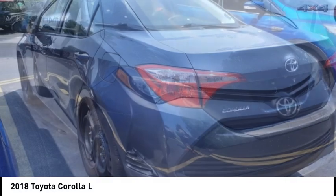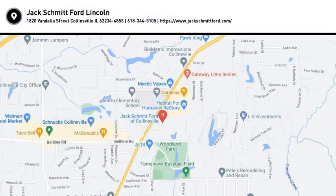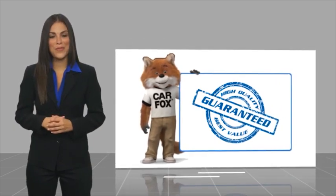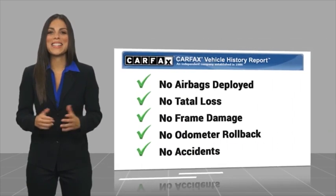This beauty is sure to make you the talk of the neighborhood. So call or drop in for a test drive today. Here's another high quality vehicle with the Carfax Vehicle History Report. Be sure to find a complimentary copy of this report online or contact the dealership.